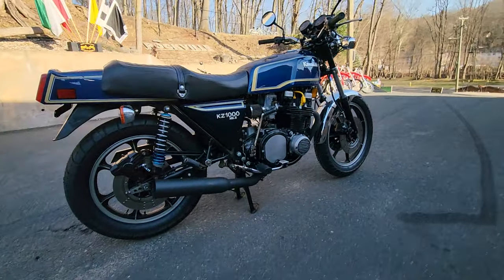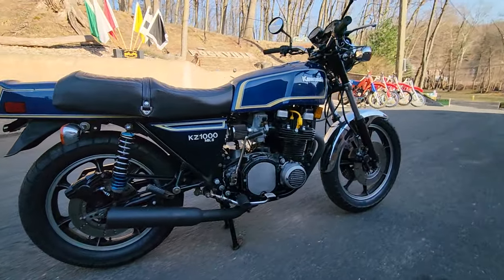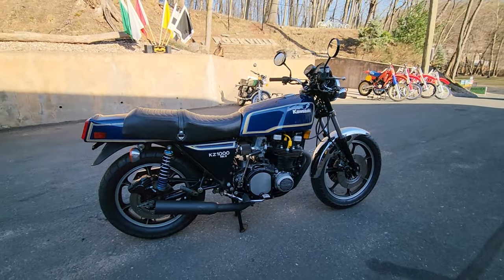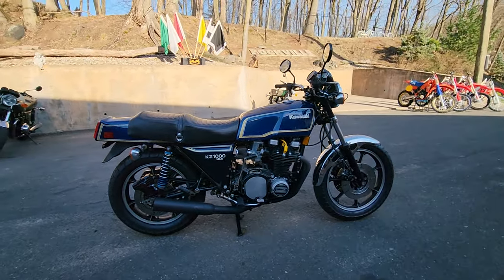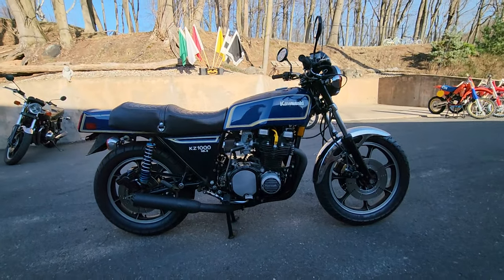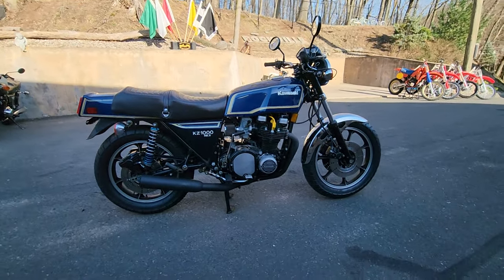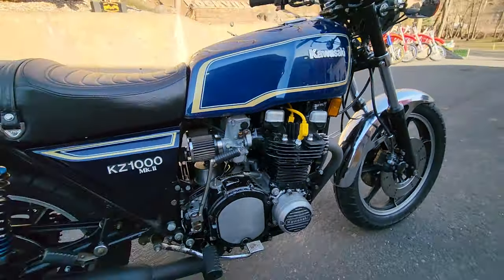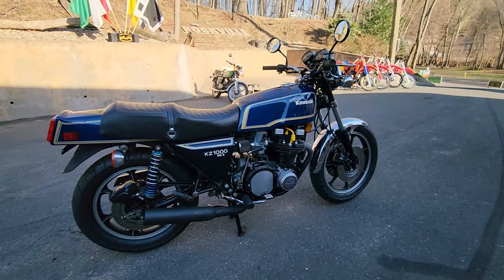If you go on Bring a Trailer, you'll see one of these sold in March of 2022 for $25,000. This one's just been thoroughly serviced — the valves have been adjusted, new valve cover gaskets, four new half-moon cam end rubber plugs, and four new spark plugs. It's been gone through top to bottom, with upgraded Dyna ignition coils and new plug wires.